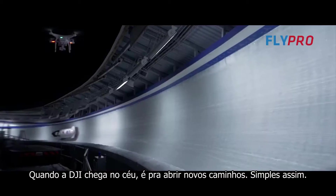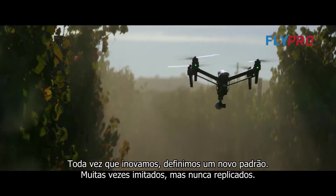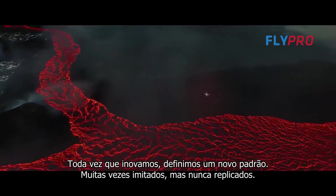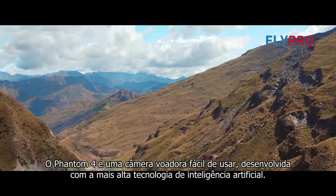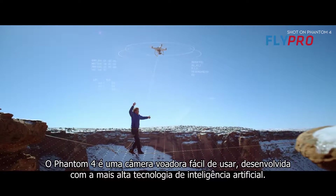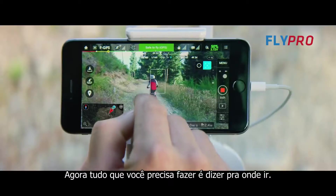When DJI takes to the sky, we break new ground — it's that simple. Every time we innovate, it becomes the standard: often imitated, but never replicated. Our newest creation is all this and more. The Phantom 4 is an easy-to-use flying camera powered by the world's most advanced artificial intelligence technology. Now all you have to do is direct it where to go.